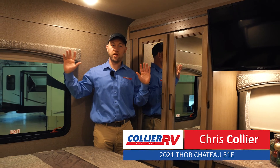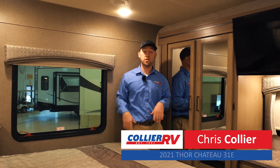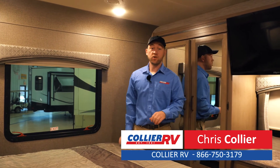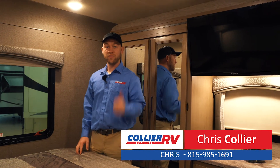There is really hardly any nicks or dents or anything — this really does look like a new coach. So again, a great opportunity: 2021 Chateau 31E for sale at Collier RV. Thanks for watching.